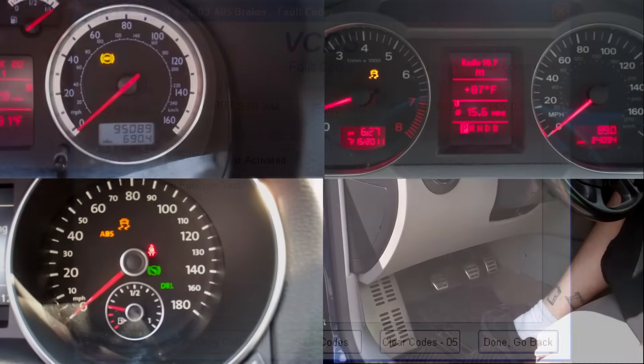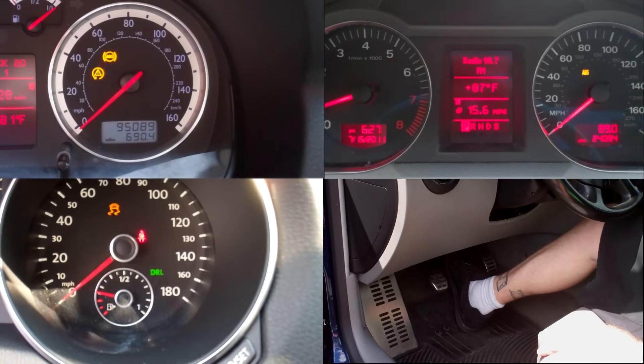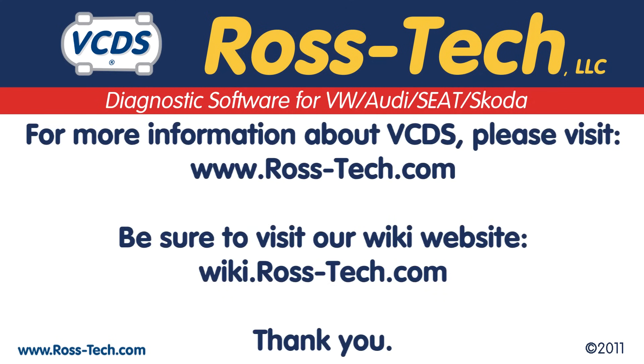Just come to a stop and again apply heavy brake pedal pressure until there is a change in the brake warning lights, and then try the test drive again. For additional information on this, please visit the Rostec Wiki site. Thank you.